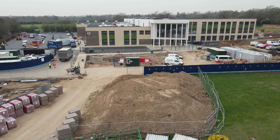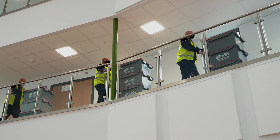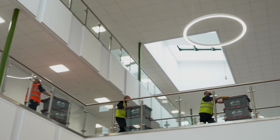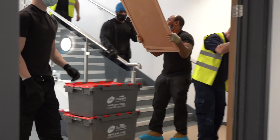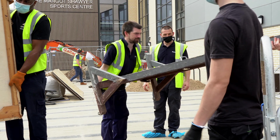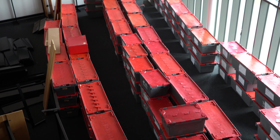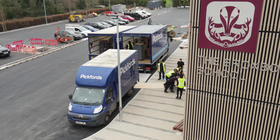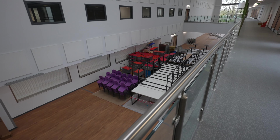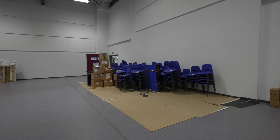This was all carried out whilst coordinating with the builders, who were still carrying out an extensive amount of work. The furniture and equipment was placed ready for final positioning by Pickford's, which was carried out as the contractors made available the various rooms and areas.